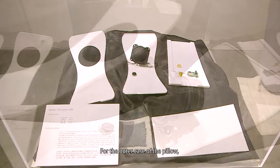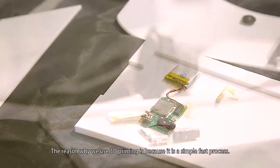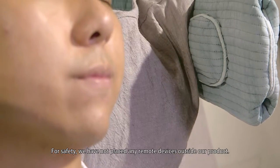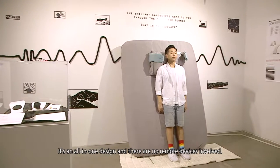For the outer case, that's the casing of the pillow. We used 3D printing and Rhino technology to print the case. The reason we use 3D printing is because it's a fast and simple process. There is no external remote — all the controls are placed inside the ear area, with all buttons built into the ear. It's an all-in-one design.